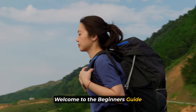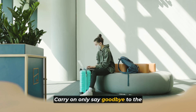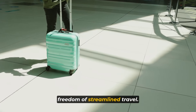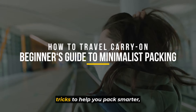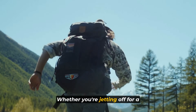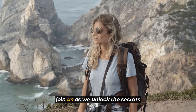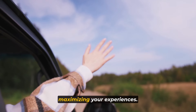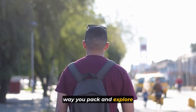Welcome to the beginner's guide to minimalist packing and mastering the art of traveling carry-on only. Say goodbye to the stress of lugging around bulky suitcases and hello to the freedom of streamlined travel. In this video, we'll unveil essential tips and tricks to help you pack smarter, lighter, and with purpose. Whether you're jetting off for a weekend getaway or embarking on a months-long expedition, join us as we unlock the secrets to traveling light while maximizing your experiences. Get ready to revolutionize the way you pack and explore the world.